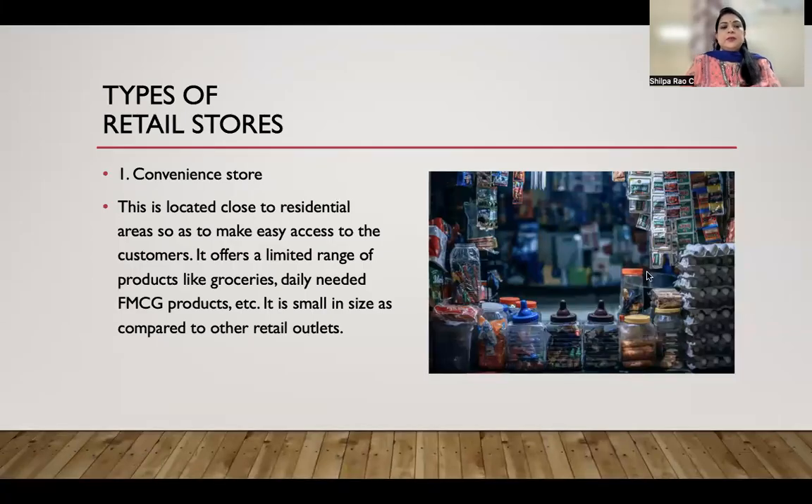Hello everyone, today we are going to see what are the different types of retail stores. The first type of retail store is convenience stores, also very popularly known as pop and mom stores.